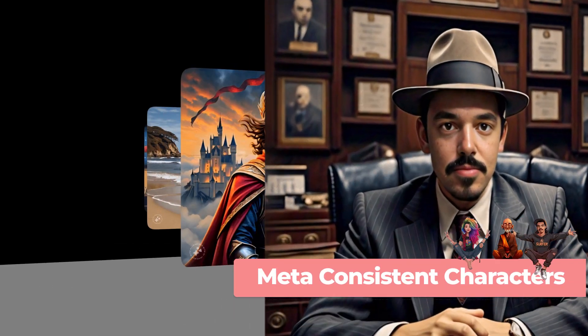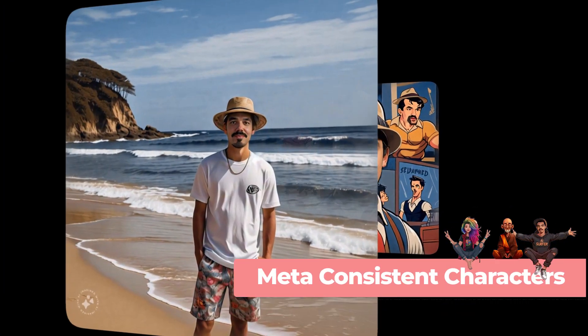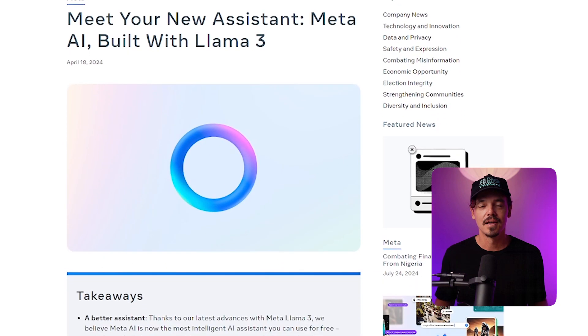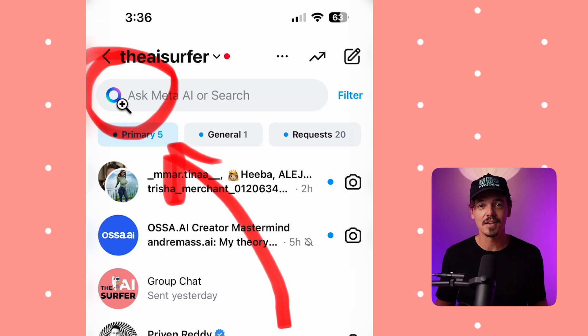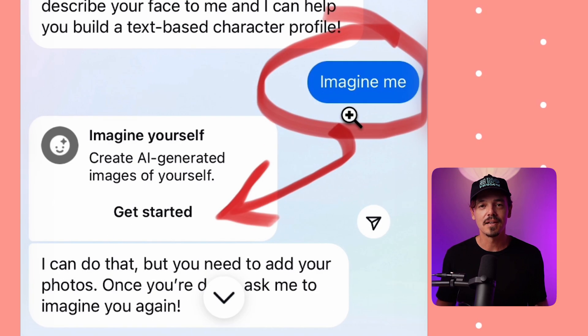Big news today. You can make consistent characters with your own face super easily with the new Meta AI release. All you have to do is go to your Instagram or Facebook Messenger, click this button, type in 'Imagine Me', and you'll be prompted with a Get Started button.